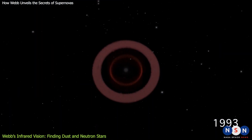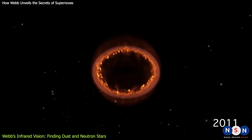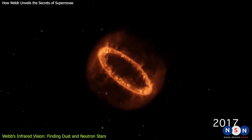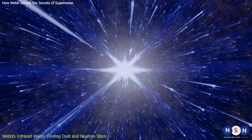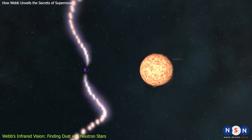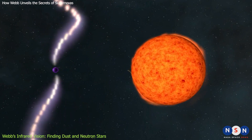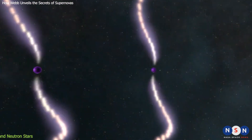However, Webb has made another interesting discovery about 1987A. It has detected a new source of infrared emission in the center of the remnant, where the collapsed core of the star should be. This could be a sign of a neutron star — a dense and compact object sometimes left behind by a supernova. A neutron star would emit infrared radiation as it cools down over time. If confirmed, this would be the first direct detection of a neutron star from a Type II supernova.